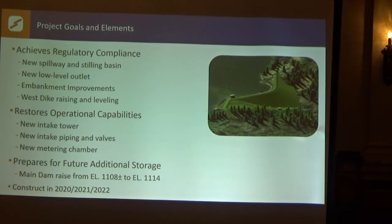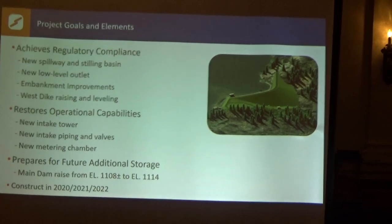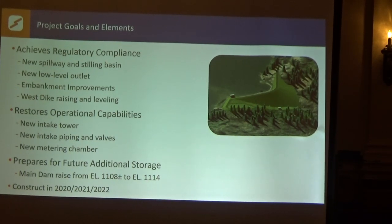We'll be fixing the inoperable intake valves, adding flow control and redundancy, and constructing a new reservoir tower. This project is going to achieve regulatory compliance by providing a new spillway and stilling basin — so water can be controlled safely and discharged from the reservoir during a major flood event. We'll now have a low-level outlet where we can safely lower the pool in a controlled but rapid manner. We'll have an embankment that meets factors of safety for stability and is much easier to maintain. The West Dyke is going to be raised about six to nine inches in different spots and leveled.